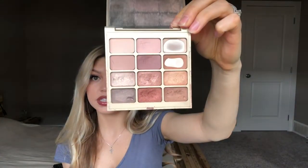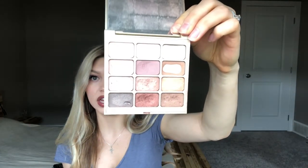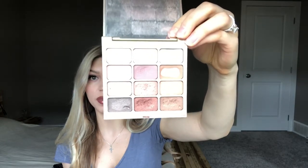Next is this Stila Matte and Metal Eyeshadow Palette. As you can see, this one is pretty well-loved as well. It's got a mixture between some warm and cool tones, but I just think it's really pretty. It's one of the first palettes I got as well.